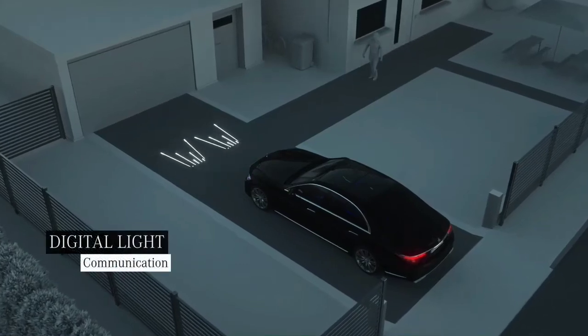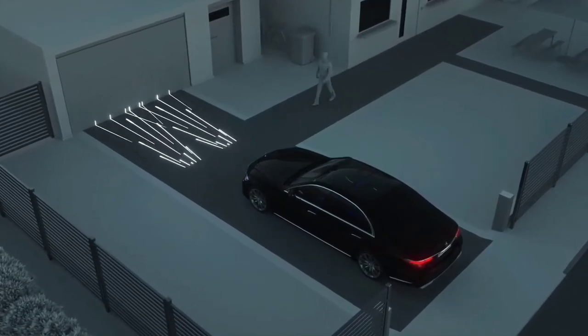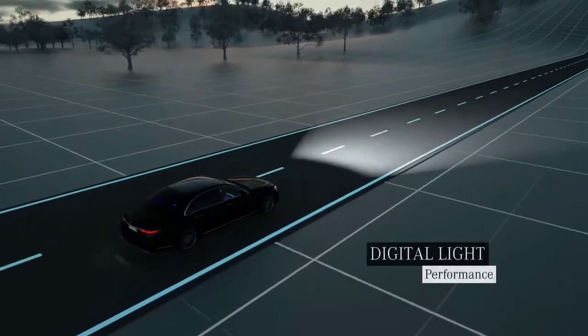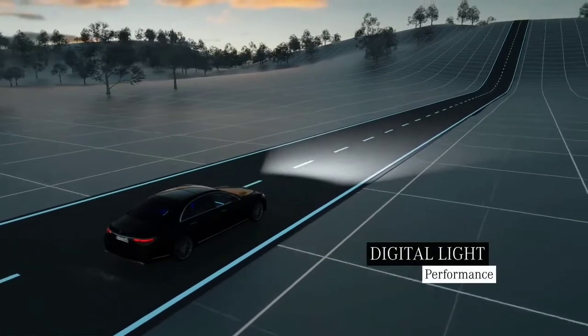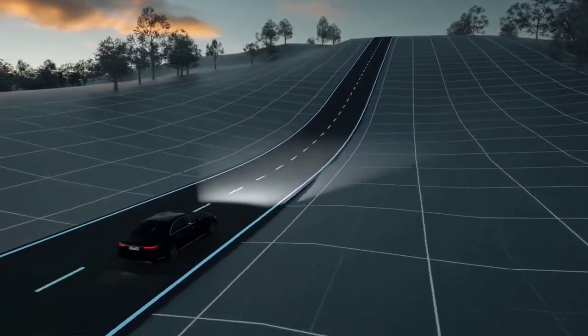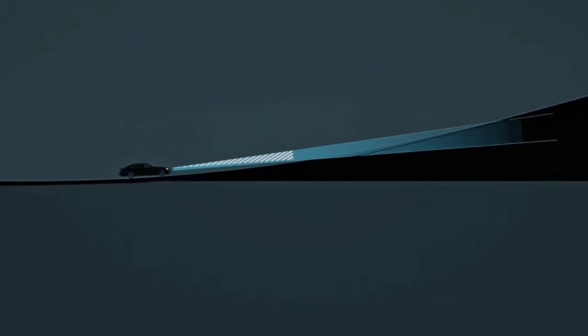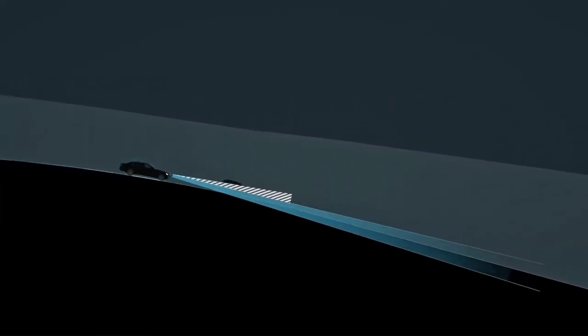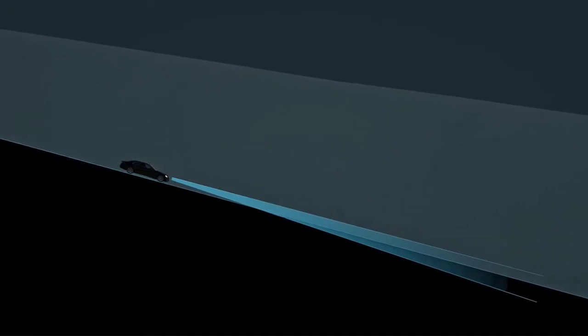Even before the journey starts, your Mercedes greets you with a brilliant light show, courtesy of Digital Light. Digital Light also ensures that you have optimum visibility while driving, just ahead of a steep hill. The range of the dipped beam headlamps will normally shorten, but the innovative topographical compensation system reacts predictively on the basis of navigation data to raise the light cone. This ensures that the beam hugs the topography at all times, and the surface of the road is evenly illuminated without dazzling other road users.